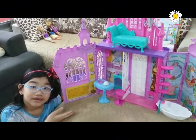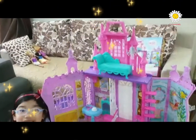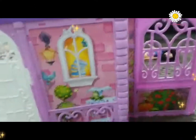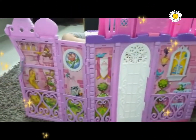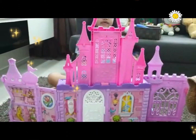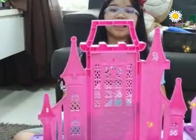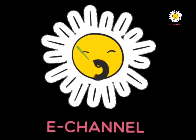Step 15. This is our Disney Princess Pop-Up Palace! Thank you guys for watching. Please join me on my next video. Bye! See you next time!